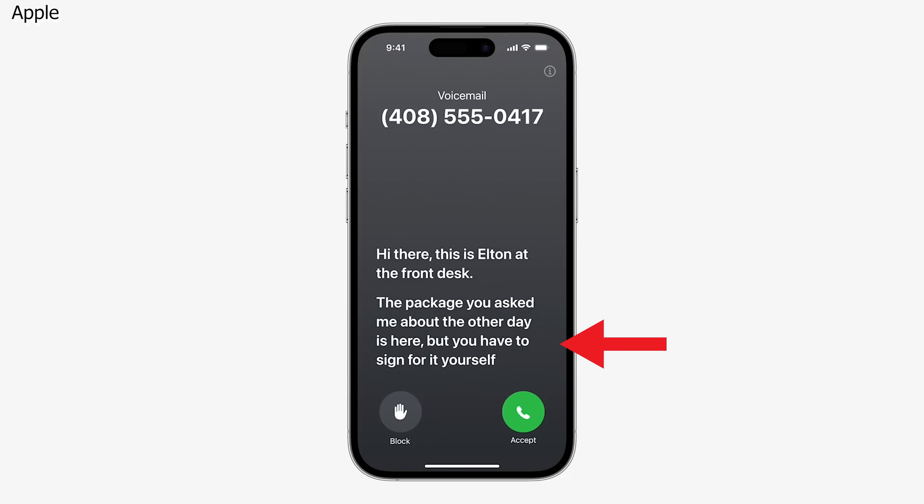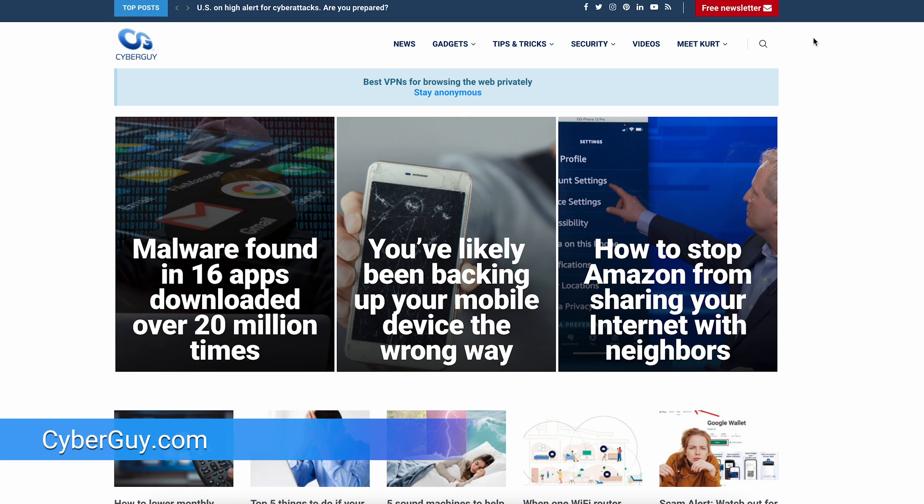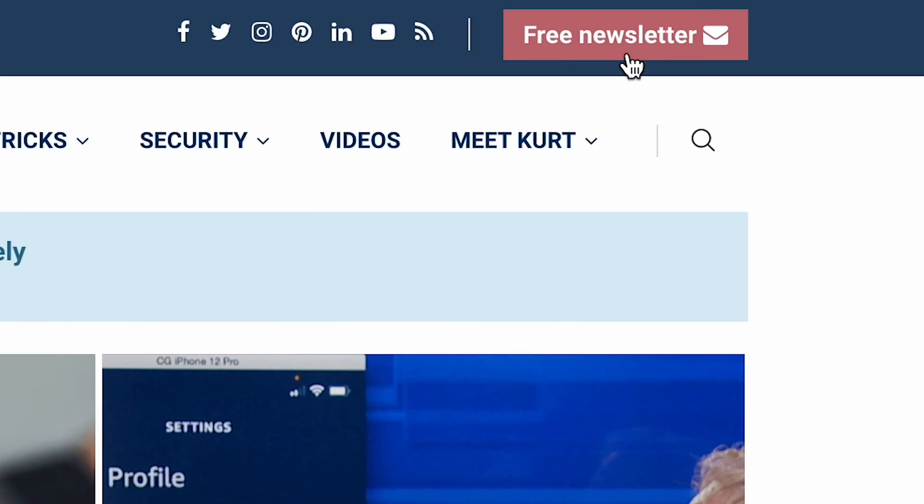Get ready for this line again: I know you're there, pick up. For more quick tips, head to cyberguy.com and sign up for my free newsletter.